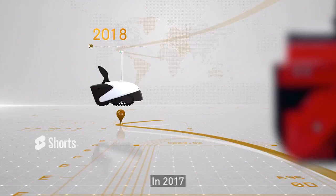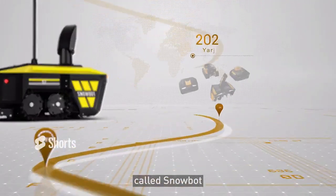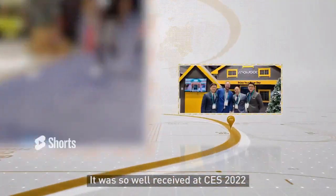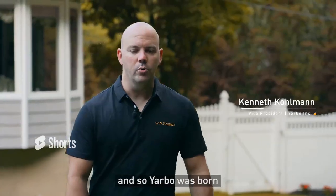In 2017, we started development on the world's first autonomous snowblower called the Snowbot. It was so well received at CES 2022 that we knew we had to set the bar even higher, and so YARBO was born.